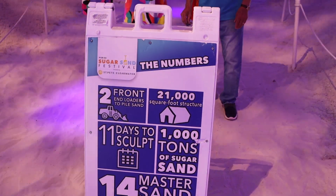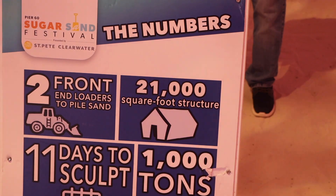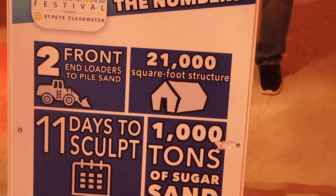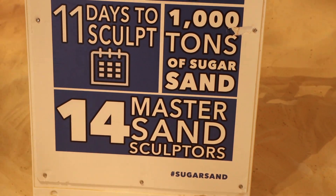As we reach the halfway point, we get some fun facts: it took two front loaders to pile the sand. 21,000 square foot structure. 11 days to sculpt. 1,000 tons of sugar sand. And 14 master sand sculptors.